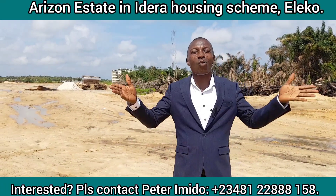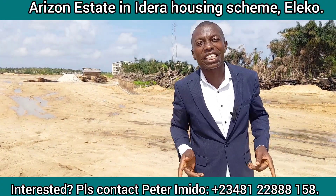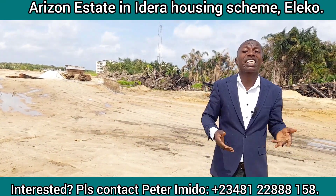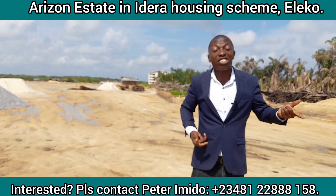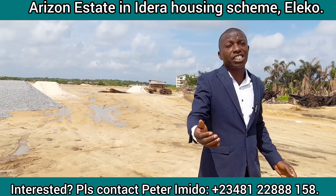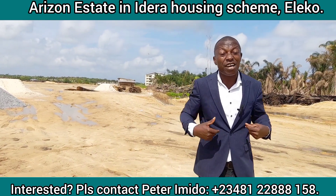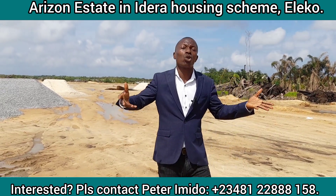Hello, my esteemed investors. You are welcome to this estate, located along the Lake Epe corridor, just beside Atlantic University. It is situated in the Idera Housing Scheme, which is put together by the government to solve the housing deficit in Lagos State and by extension the world. I am here to provide you all the information that will inform your real estate investment decision.